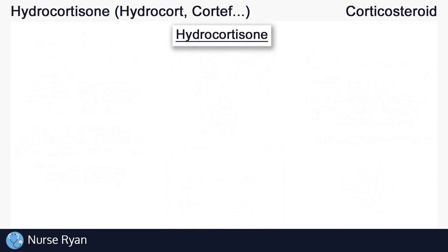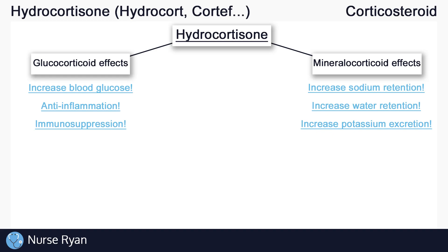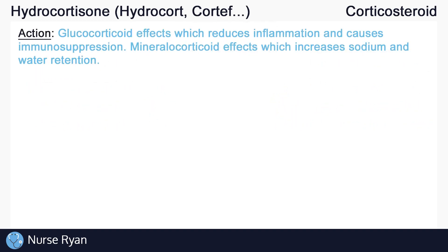Now let's finally get into hydrocortisone. Hydrocortisone is a corticosteroid that actually has both glucocorticoid and mineralocorticoid effects. So it can raise blood glucose levels, reduce inflammation, cause immunosuppression, increase sodium and water retention, and increase potassium excretion. So it really helps to understand your glucocorticoids and mineralocorticoids.